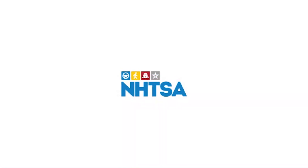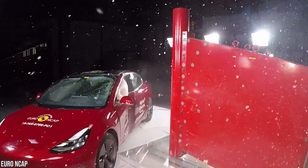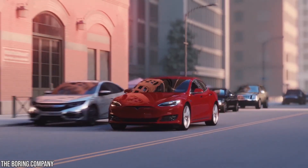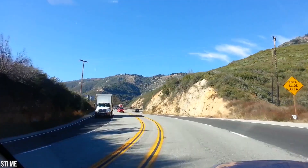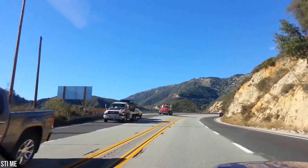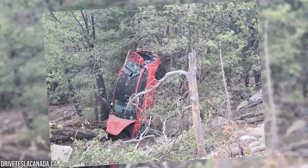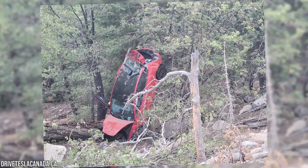The NHTSA standards only require that cars withstand a load of three times their own weight. In June 2021, a driver lost control between Snow Valley and Big Bear Dam on Highway 18 in California, and a Tesla fell some 100 feet into an area filled with trees.